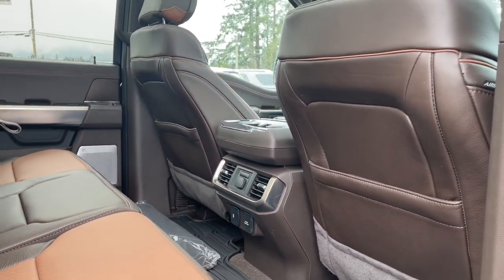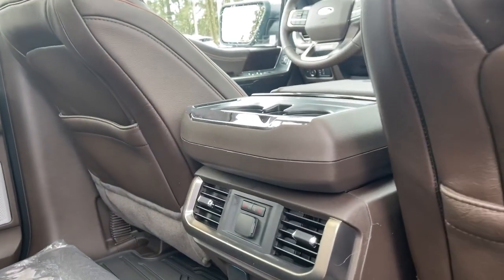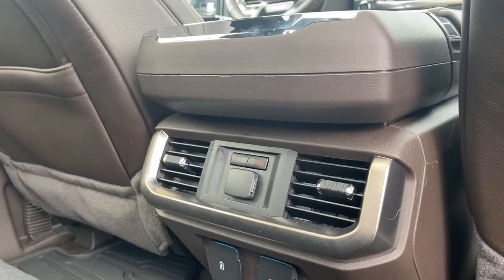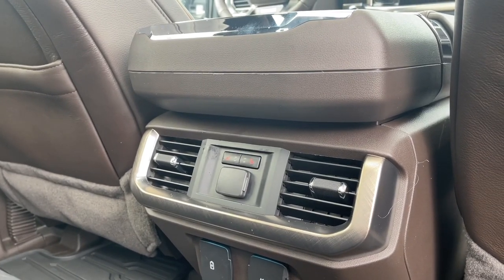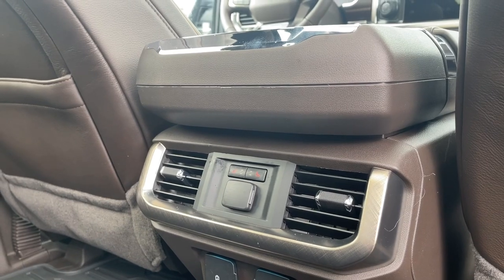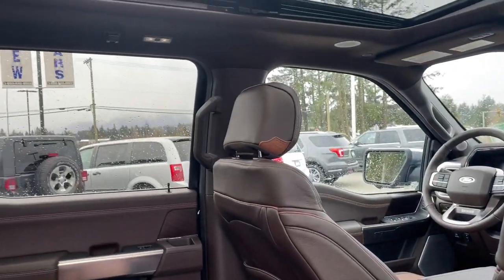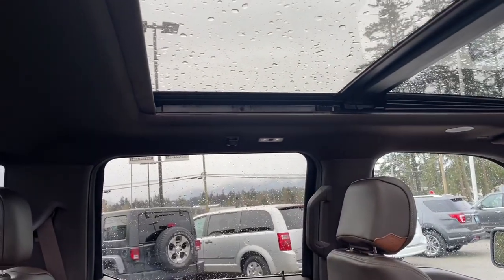You have a nice all-weather mat on the floor and there are extra carpeted mats. Slim pockets on the back of the front seat, and in the center a couple of cup holders. The two little red indicators are the heated seats for back here. You've got your air vents, USB, 12 volt and 120 volt. You also have a grab handle in the body, lighting and that twin panel moonroof up top.